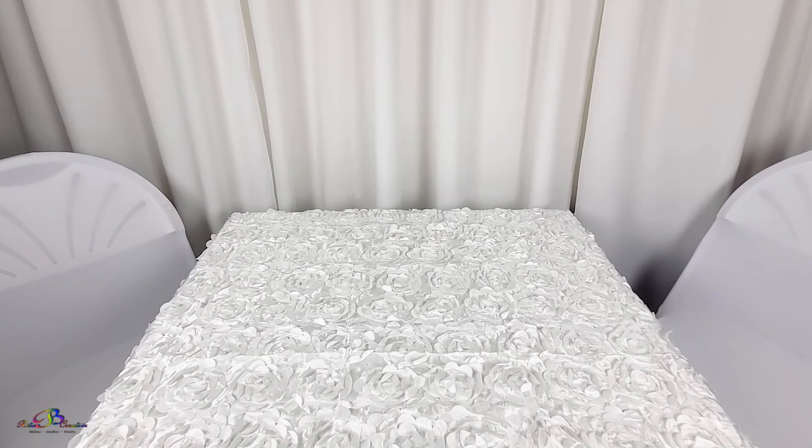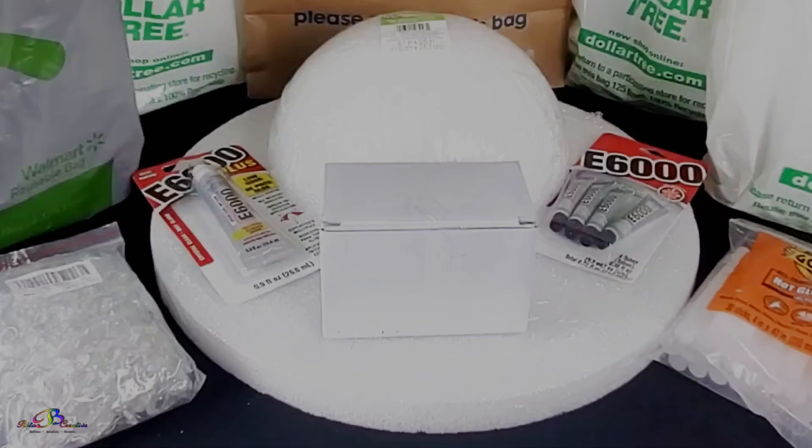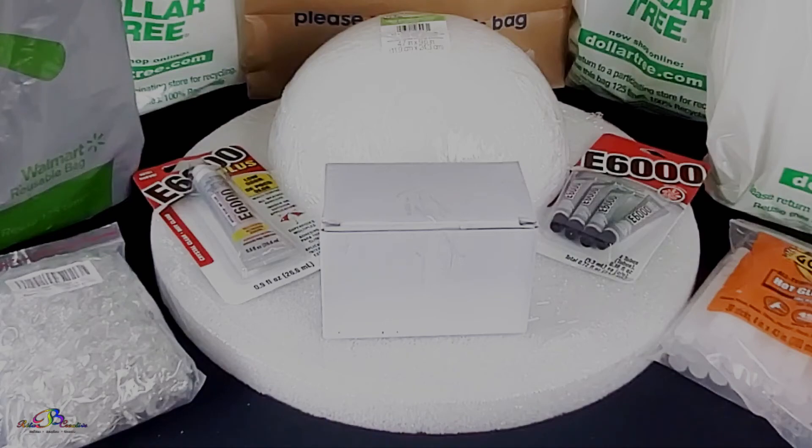In the next video, we share how we made an extravagant centerpiece for the table. Here is a sneak peek of some of the items used in that how-to video. We received so many compliments on the centerpiece and statements that we should win best table. As mentioned earlier, we won best dress in our section.